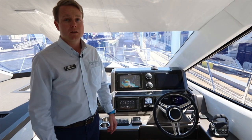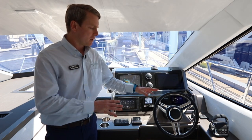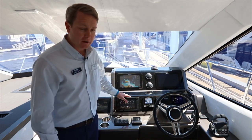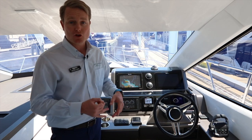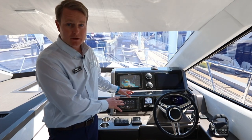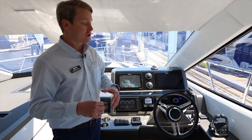We're going to move over towards the helm. This 550 Fly does have upper and lower helms — both are fully functioning. As we go through you're going to see some really nice features. The Volvo Penta display shows all your motor management information: exhaust temperature, fuel burn, oil temperature — you name it, it's all available in there. It's a customizable screen so you can set up how you want to see the information about your boat.